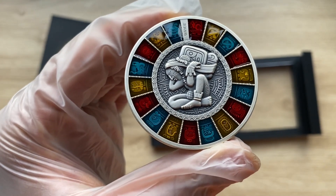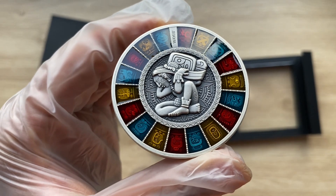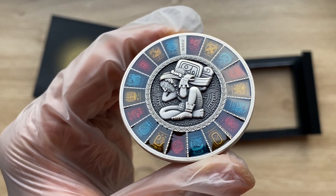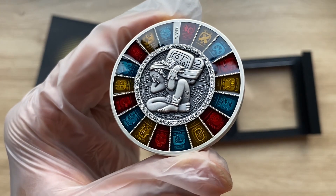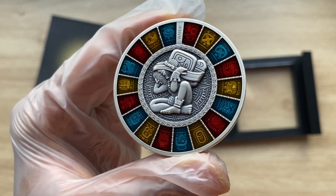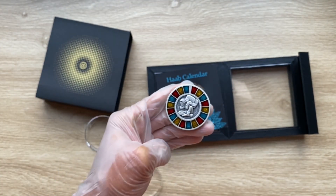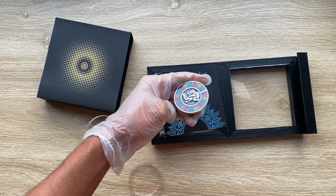Welcome to yet another special edition — the 2023 two New Zealand dollar Haab calendar two-ounce silver coin with resin finish. When we come back, we shall analyze in detail the features of this coin. Let us dive on in.